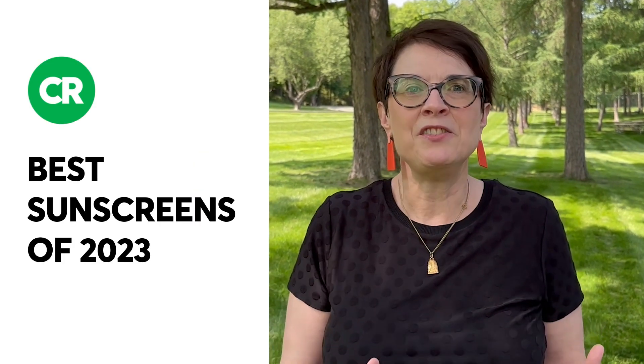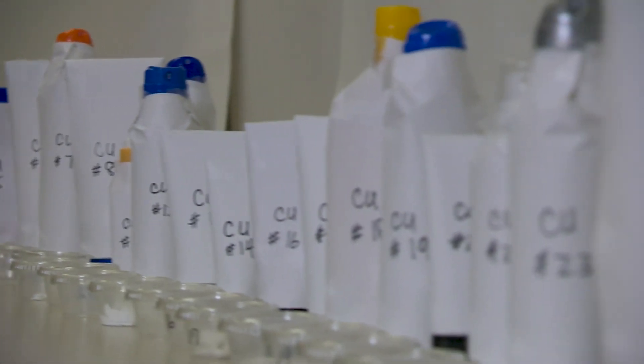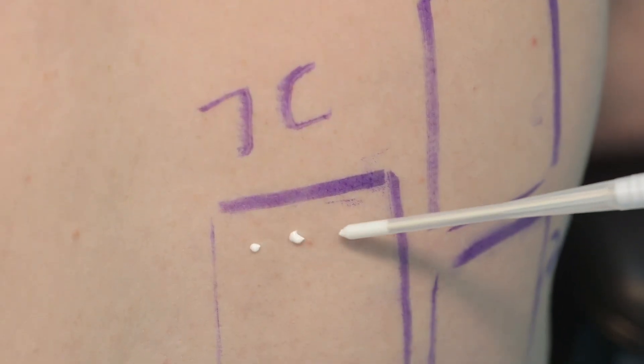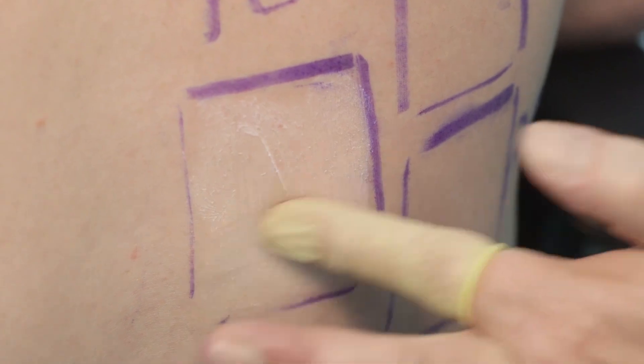We just released the best sunscreens of 2023 after looking at 71 popular products. Nobody pays us for these reviews — we buy the sunscreens off the shelf just like consumers would, and that's how we test them.